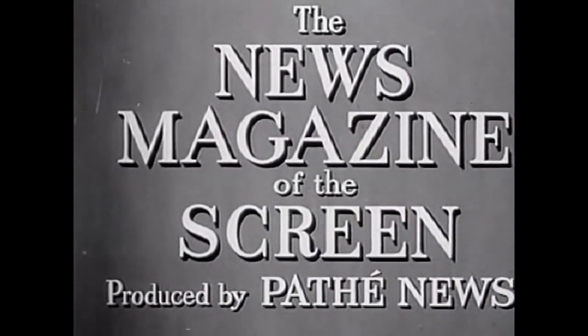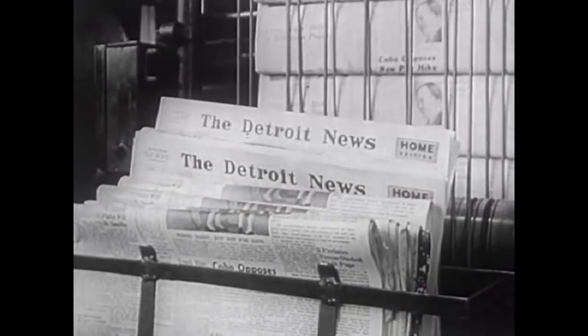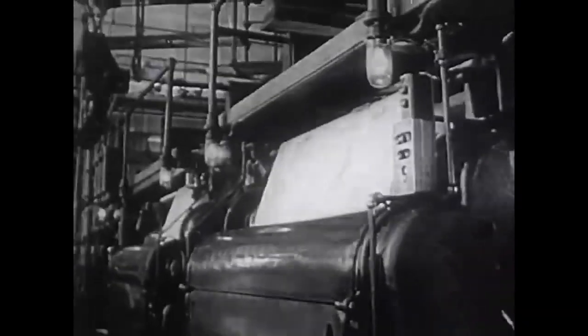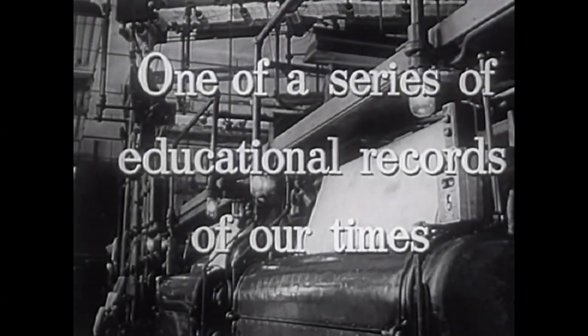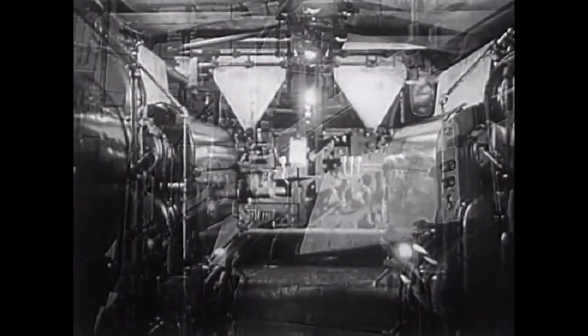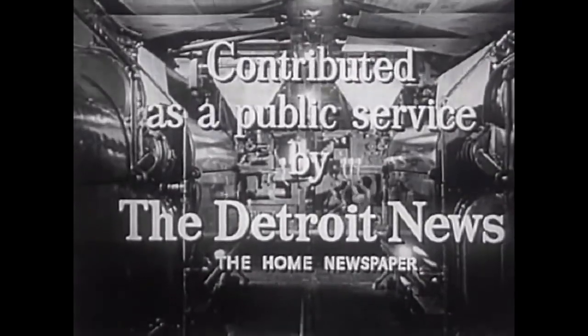The news magazine of the screen. One of a series of educational records of our time, contributed as a public service by the Detroit News, the home newspaper.